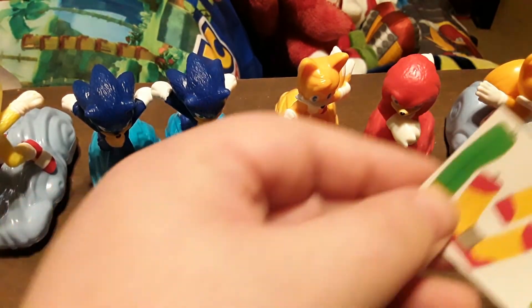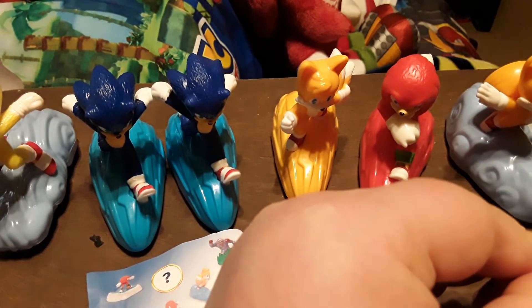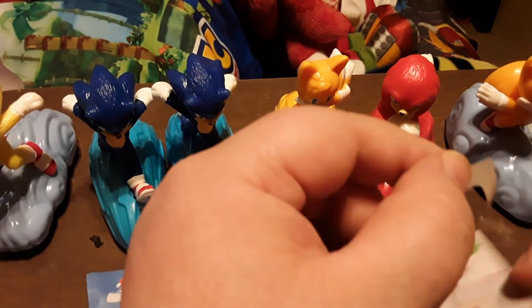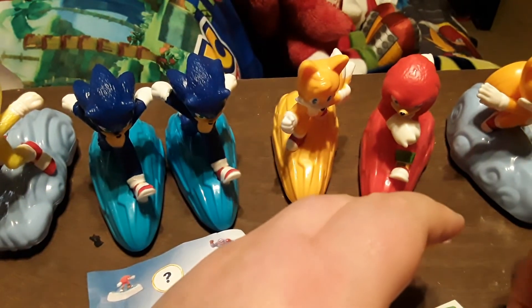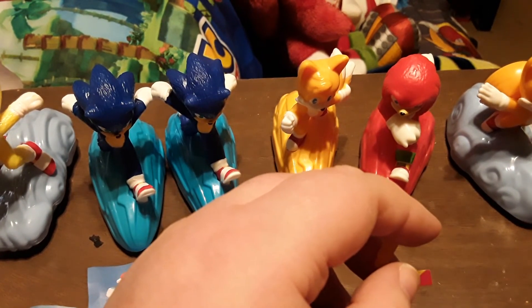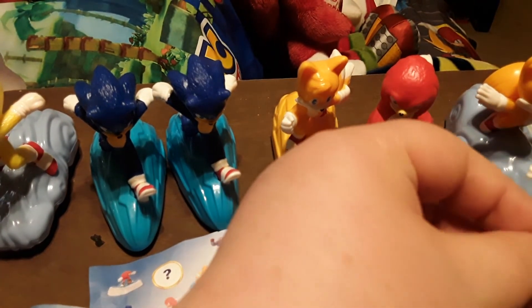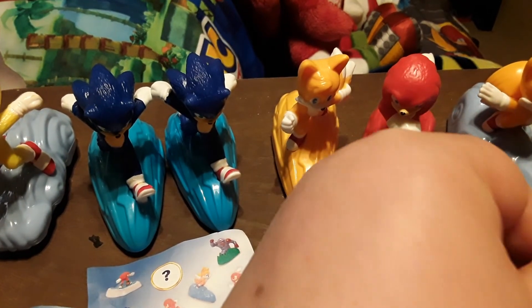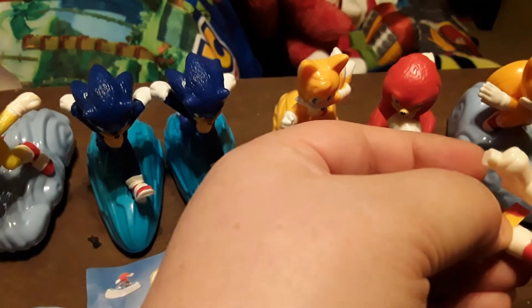These are absolutely fantastic and great collector pieces for people like me. I kind of stopped collecting Happy Meal toys and sold off a lot of the ones I have. Sticker B goes on his left boot. This video is running a little long because I'm kind of rambling — my bad.